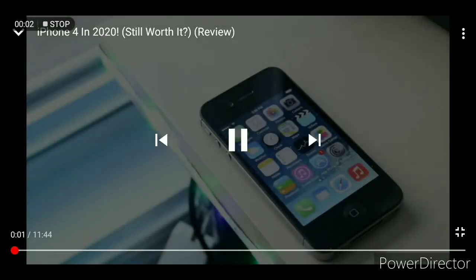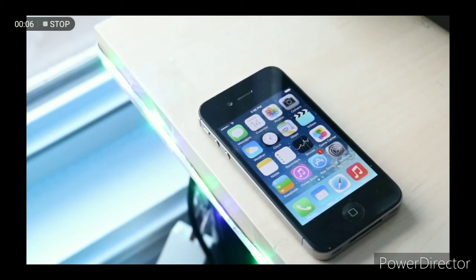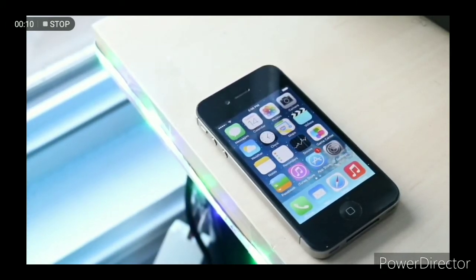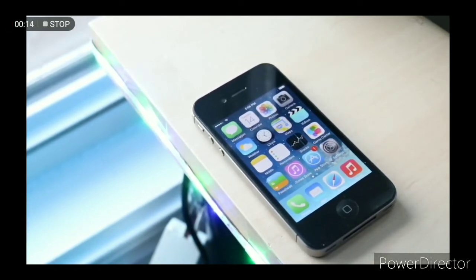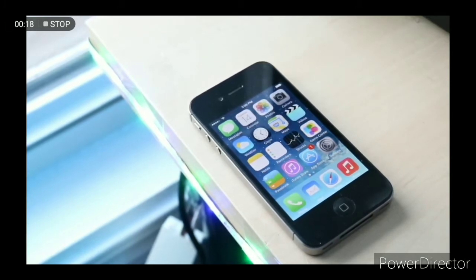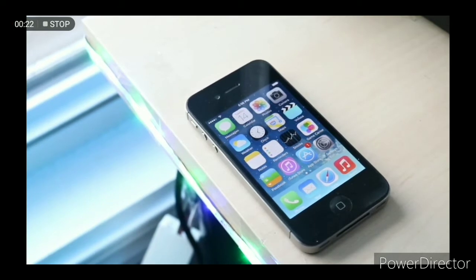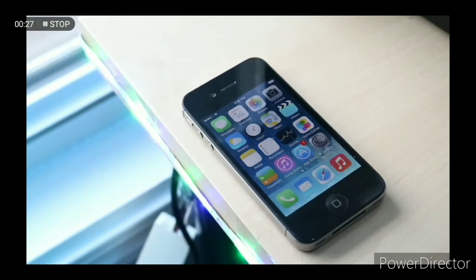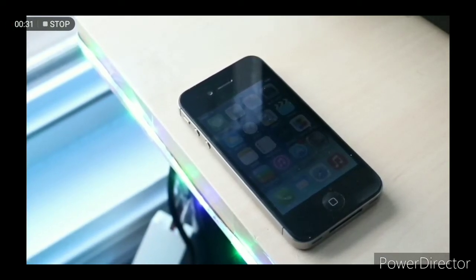Welcome back to the channel. Today we're doing another 'still worth it' video, and this time around we're talking about probably one of the most important iPhone evolutions ever. I truly think the iPhone 4 was probably the most important designed iPhone ever made — it's between the iPhone 4 and the iPhone 10. In between there was just a bunch of small iterations, but the iPhone 4 really brought the iPhone lineup to a much higher standard in terms of design and functionality.